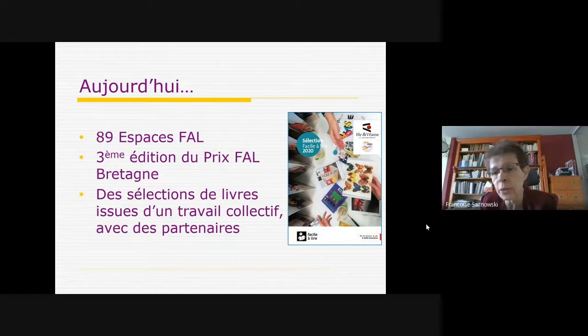Ce travail collectif se fait au niveau départemental, parce qu'on ne peut pas se réunir sur toute la Bretagne. Sur un département, c'est vraiment faisable de travailler dans un groupe de bibliothécaires avec peut-être des associés. En Ile-et-Vilaine, depuis un an, il y a un libraire qui réfléchit avec nous sur le repérage de livres faciles à lire, et on publie en fin de chaque année une sélection. Je pense qu'on arrive à une mise en commun nationale, et dans d'autres départements ce même travail collectif se met en place.